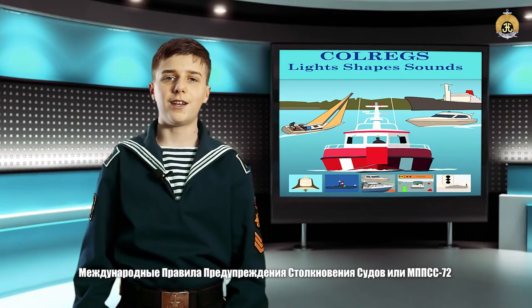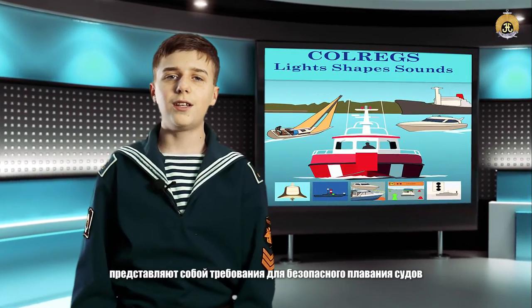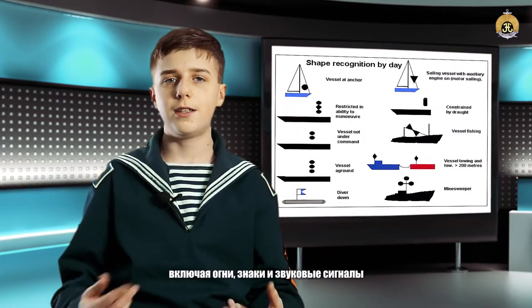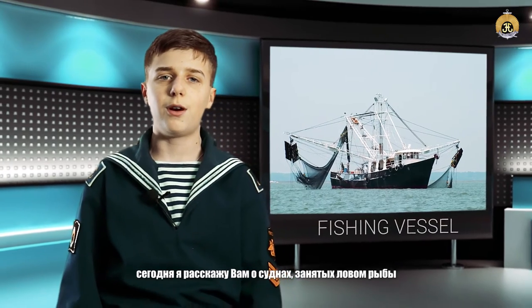The International Regulations for Preventing Collisions at Sea of 1972, or COLREGS, outline the requirements for vessels operating in restricted visibility, including lights, shapes, and signals to be used to prevent collisions. Today I am going to tell you about fishing vessels.